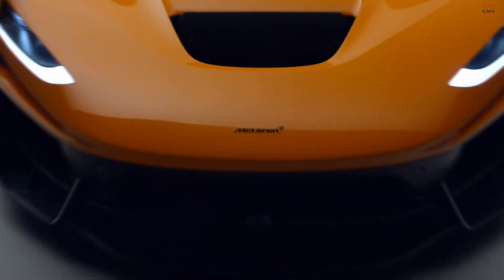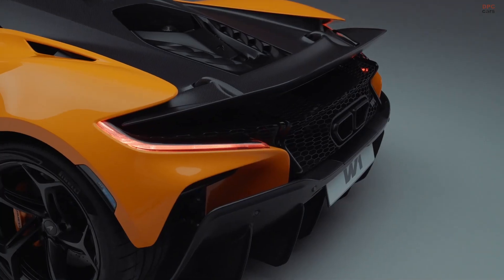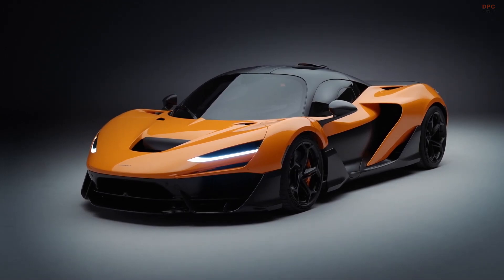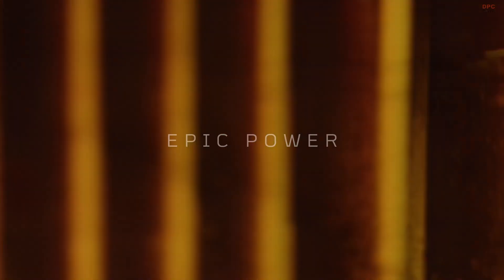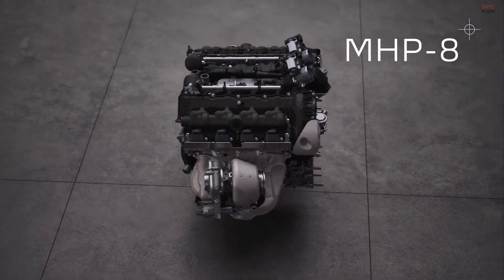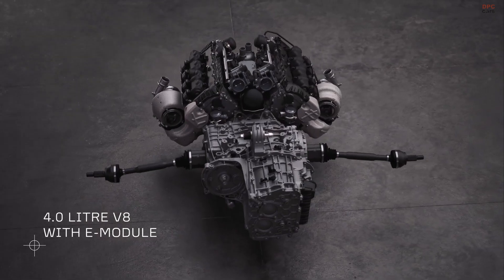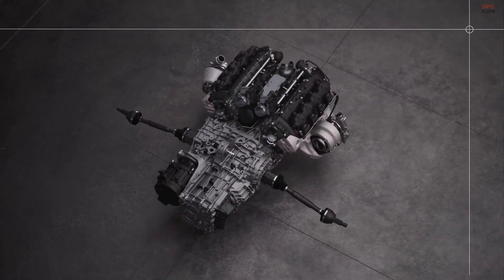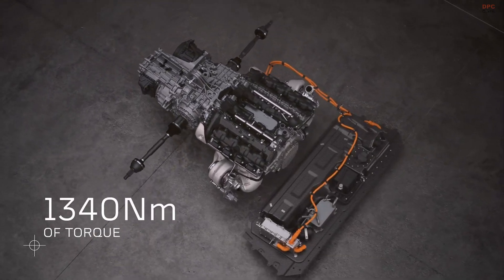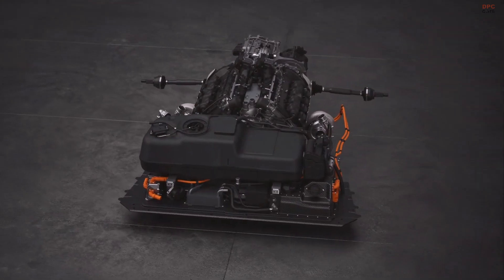The McLaren W1 represents the latest expression of McLaren's first principles, a pioneering supercar forged from Formula One know-how and purposeful innovation. The W1 features an all-new high-performance hybrid powertrain called MHP-8, McLaren's brand-new clean-sheet 4-liter V8 and an all-new Formula One-derived E-module, producing an epic 1,275 PS and 1,340 Newton-meters of torque, with a red line at 9,200 RPM.